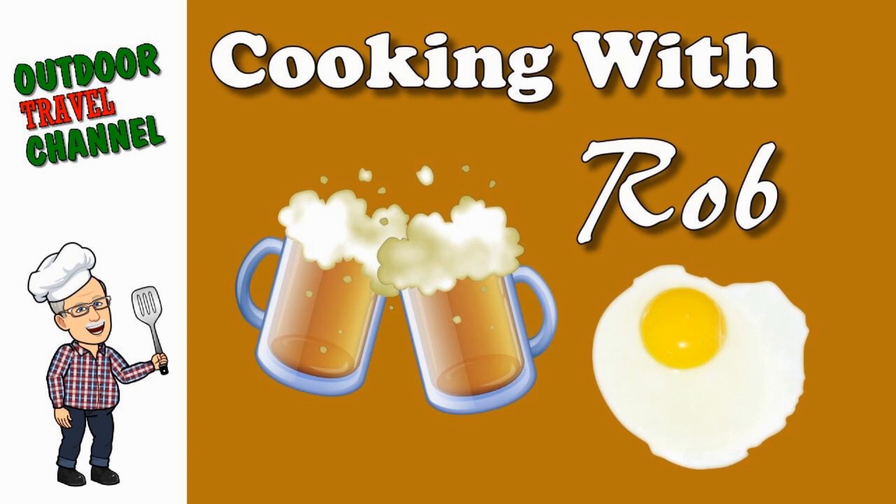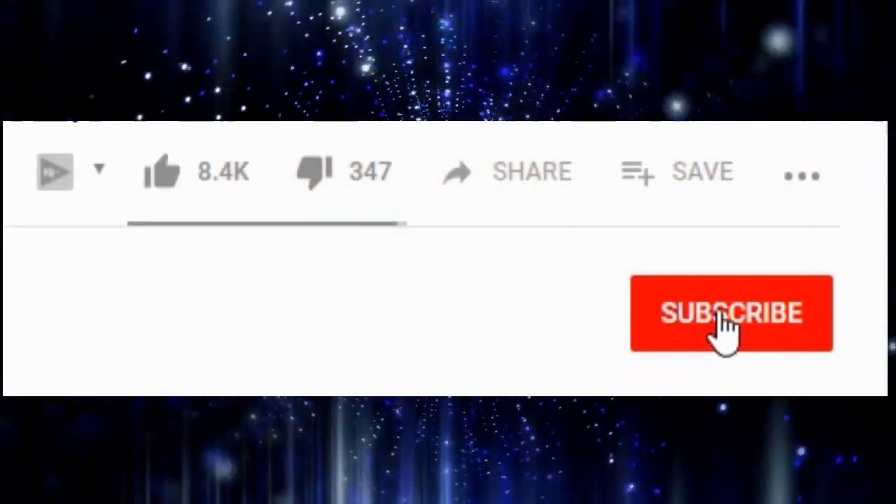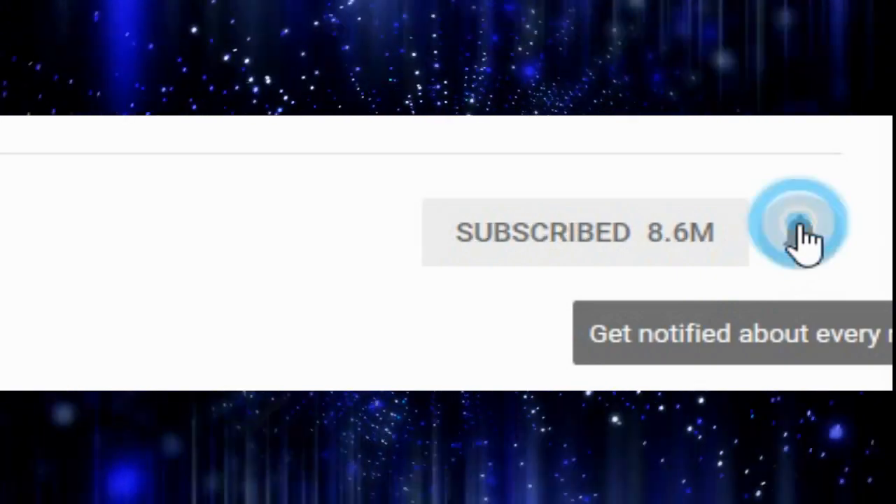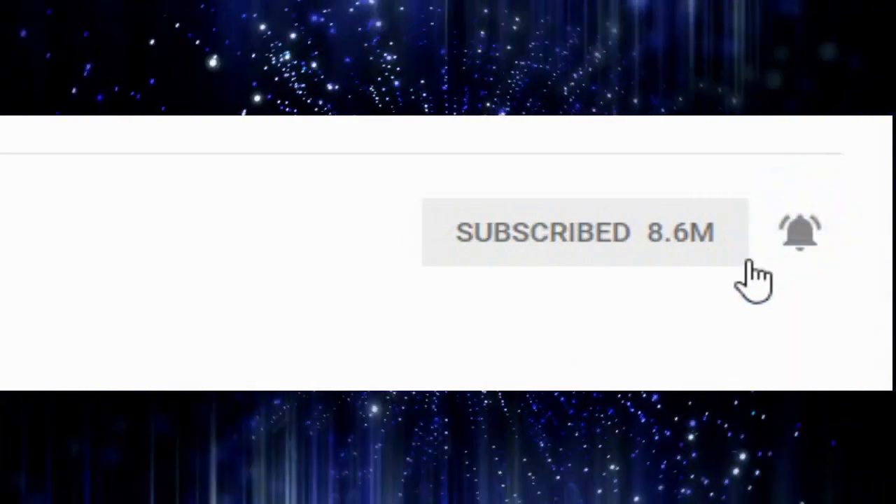From Outdoor Travel Channel, it's Cooking with Rob. Before we get started, please take the time to subscribe, then click on the bell icon to get notified of our future videos.